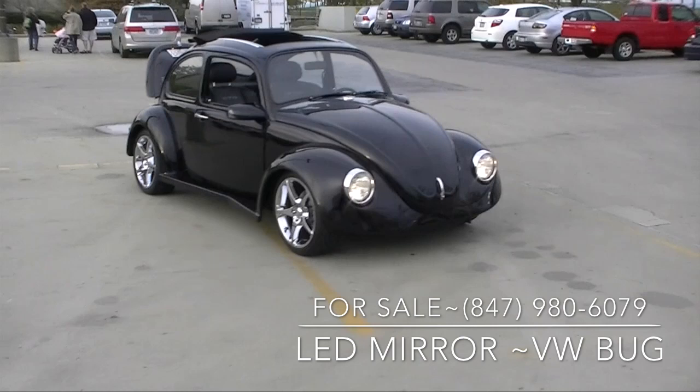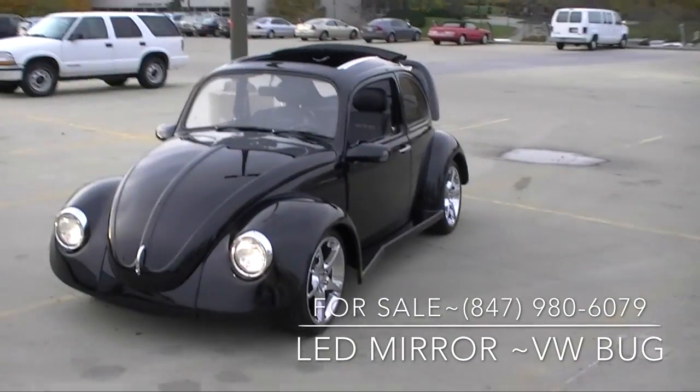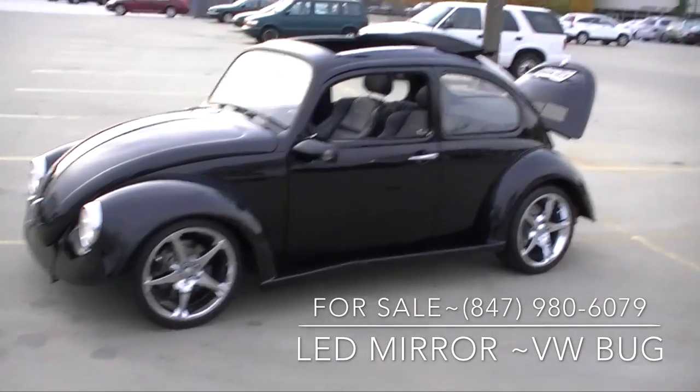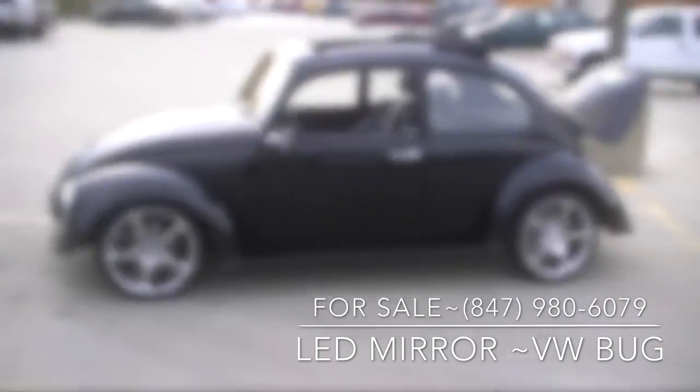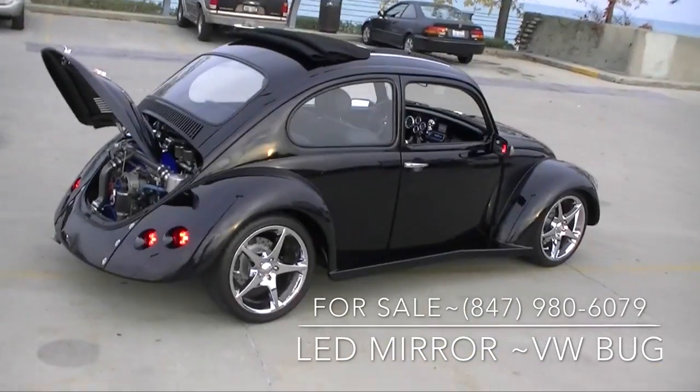All right, all you Volkswagen people out here, I have for sale some LED mirrors that I put on my show car. I had bought two sets of mirrors. Here you can see the mirrors blinking — they are LED mirrors for this car. Now the mirrors that I'm selling are actually better than the ones that went with the car. The mirrors I'm selling are complete power.